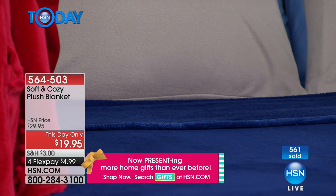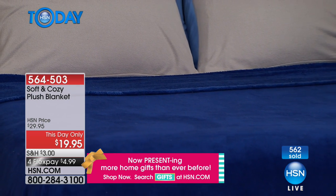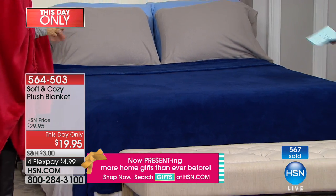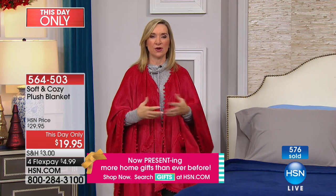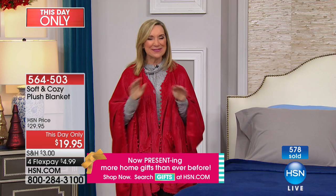Our today's special is just about to sell out — our amazing angel wrap at the same price. You can get an angel wrap as a gift for somebody, you can get the blanket as a gift for somebody or for yourself. Multiple gifts. And these are gifts guys like, teens like — comfort. You can never go wrong giving somebody something that's warm and cozy and comfortable. It appeals to anyone, any age.